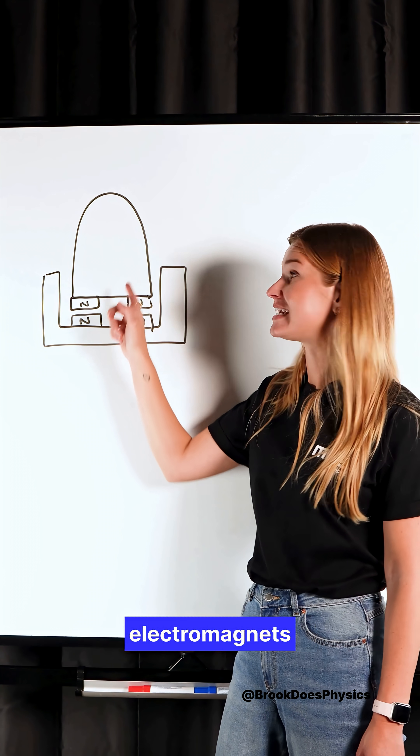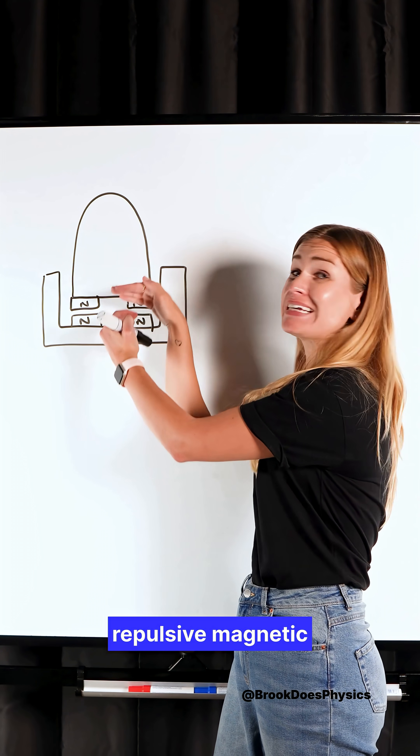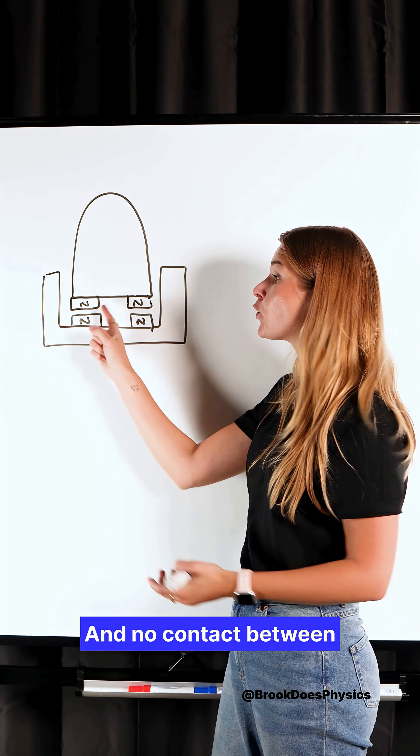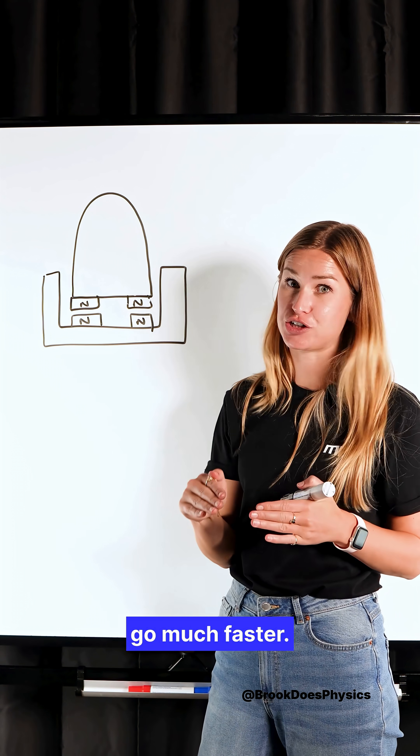Powerful superconducting electromagnets in the train interact with coils in the track, producing a repulsive magnetic force that lifts the train. That's the levitation. And no contact between the train and the track means no friction, which means it goes much faster.